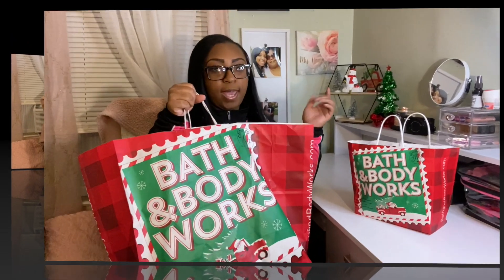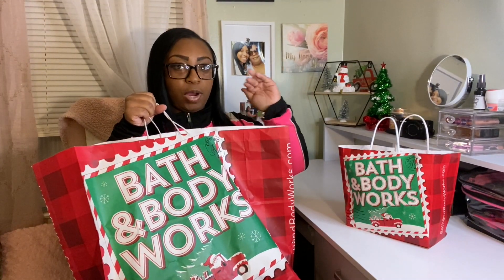I grabbed a few things — they also had $10 off three-wick candles, so I did grab a few things and I wanted to come and share with you guys. Welcome to my channel if you are new — I do different videos: hauls, lifestyle, motherhood, weight loss, all different kinds of things, and vlogs. I would love for you to join me, so don't forget to subscribe, like, and comment below. Let's get into this Bath and Body Works haul!